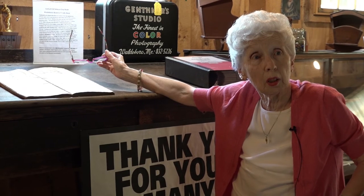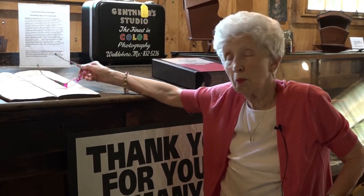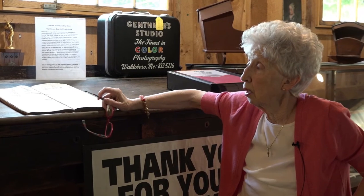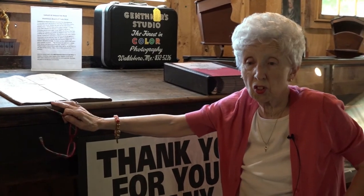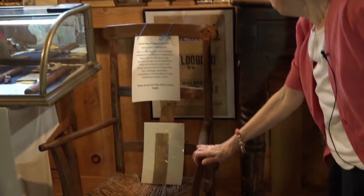I had such fun one day going through the ledger and tracing the business of the man who lived in my house a long time ago — how he would bring in the things he had to trade, what they were worth went on the books, and what he needed they subtracted. He always had a balance. Sometimes he would buy his wife a needle. He always took care of himself — he always had molasses, biscuits, and a little rum. But he did buy her a needle occasionally. We also have a book of information on the Walderboro Board of Trade.